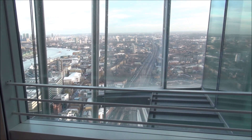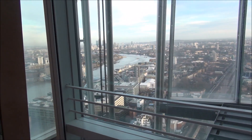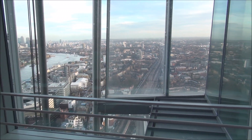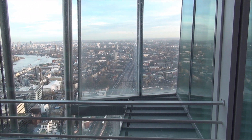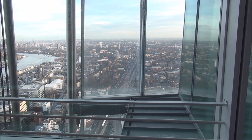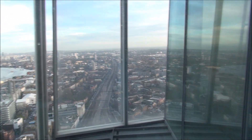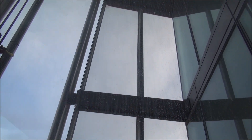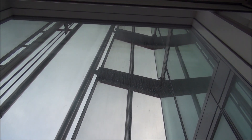Looking down towards Canary Wharf you can see more of the city and off into the distance of the English countryside outside of London. Again, we're on the 39th floor of Europe's tallest building, the Shard, which is a giant almost triangular skyscraper here in the heart of London.